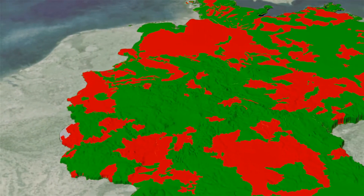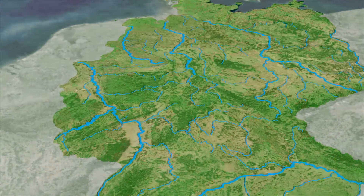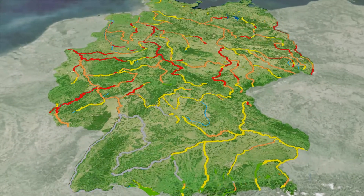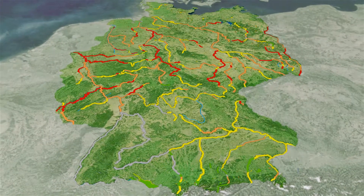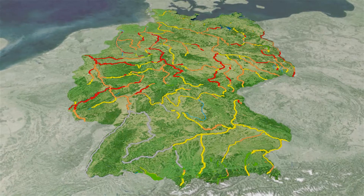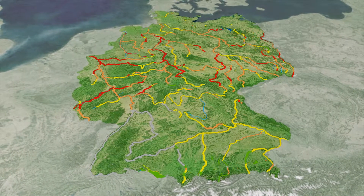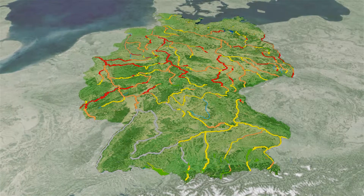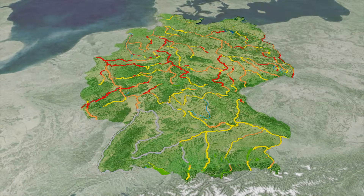Rivers are fed from the groundwater via springs and they are also polluted with nutrients. The orange and red river sections on the map show all of the water bodies that have an unsatisfactory or poor ecological status. There is also a lot to do over the coming years to maintain and improve the ecological status of the groundwater and rivers.